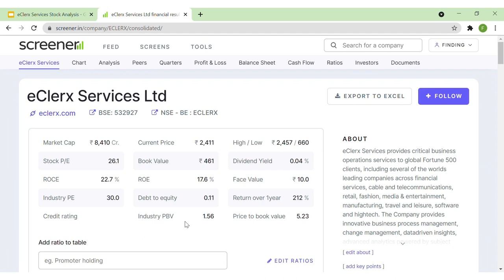The price-to-book value of the stock is above 5, but the industry PBV ratio is just 1.56, so the company's PBV is higher than industry peers. However, the PE ratio of the stock is 26 while the industry PE is 30, meaning the company's valuation is not at a premium — in fact, it is below the industry average, which is positive. Return on capital employed is around 23% and return on equity is 18%, so return ratios look decent. The debt-to-equity ratio is 0.11, so the company is almost debt-free.